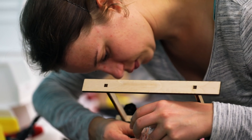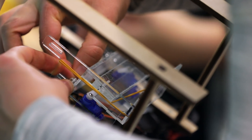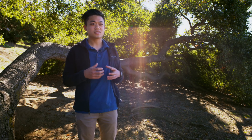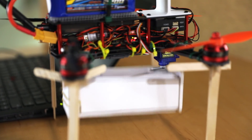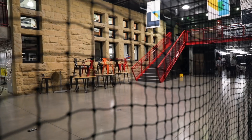They're constructing the quadcopter from raw components, setting it up to fly GPS waypoints completely autonomously. Then they move into prototyping the delivery mechanism, actually building them on campus and adding actuators and servos to do all the movement.